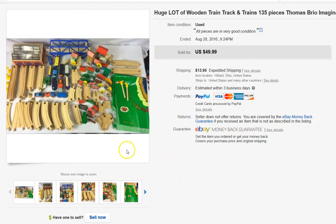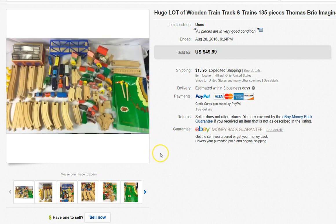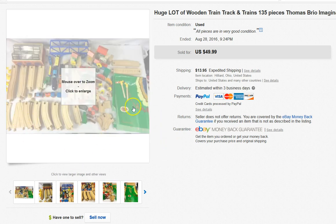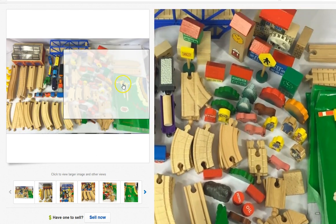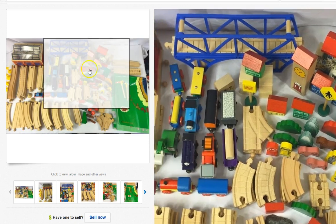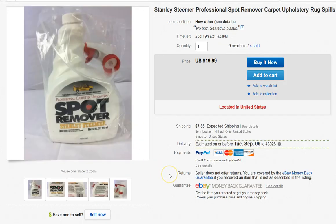I love selling toys — it's one of my favorite items to sell. This is a lot of Thomas, Brio, and Imaginarium train tracks, plus a lot of cars, a lot of people figures, and extra items, including the mat. I sold this for $40, took a best offer, and I paid $8 for it.